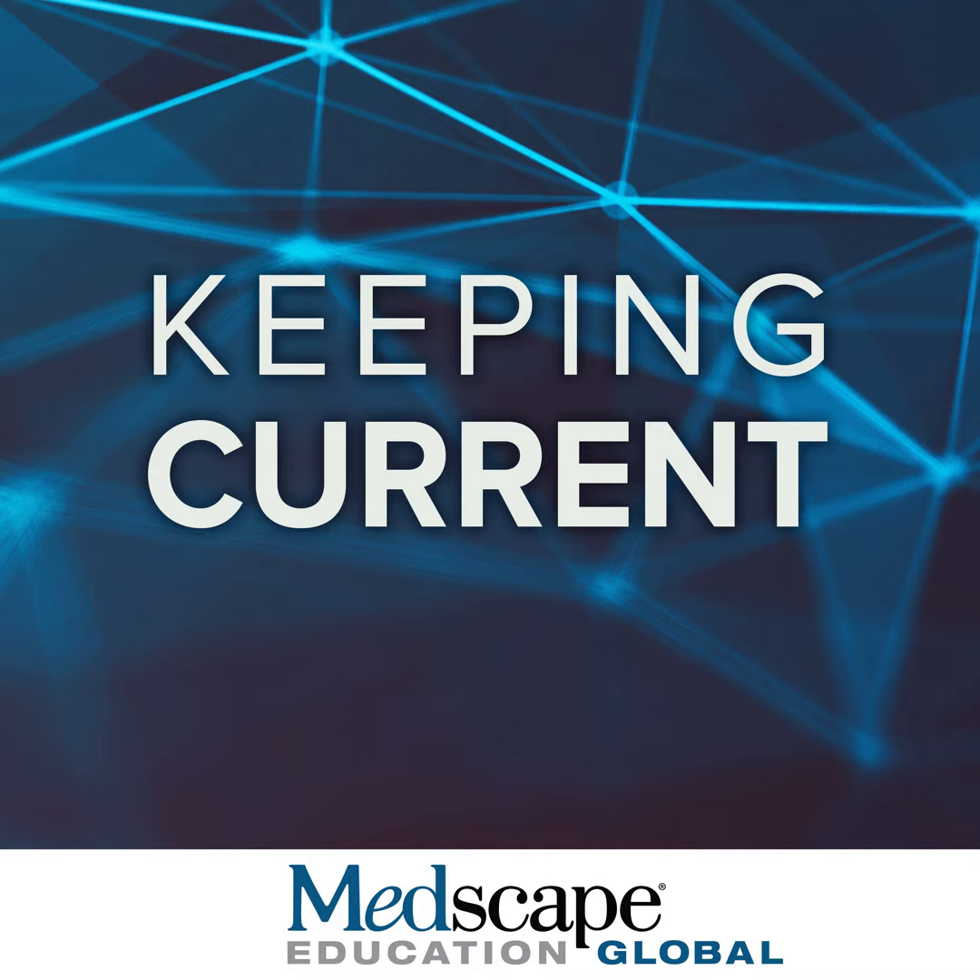The following presentation is copyrighted by Medscape. No broadcast or recording of this presentation, or any part thereof, is permitted without the written authorization of Medscape. The following presentation is part of a certified educational activity provided by Medscape Education, and is presented by Medscape Education Global.